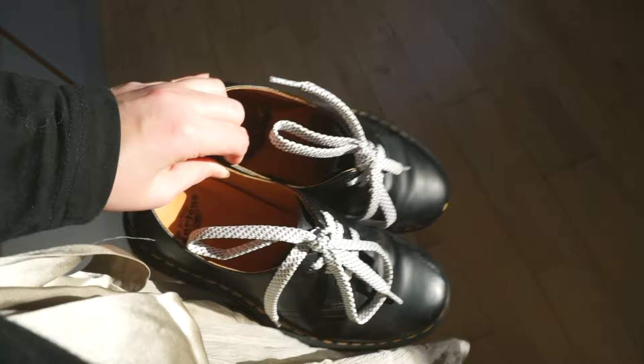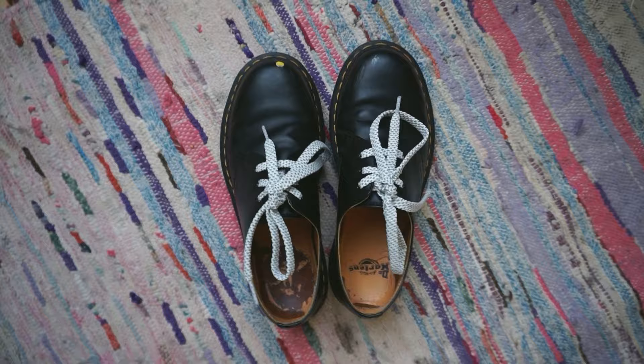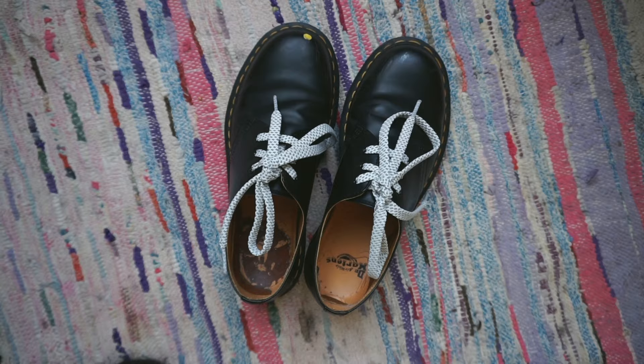I bought these shoes last November because my former Doc Martens were worn out and the sole cracked. I haven't worn them in until this fall though, because my feet blister easily and I have other shoes that wouldn't hurt to wear. But I put in the time and now I really love wearing them.